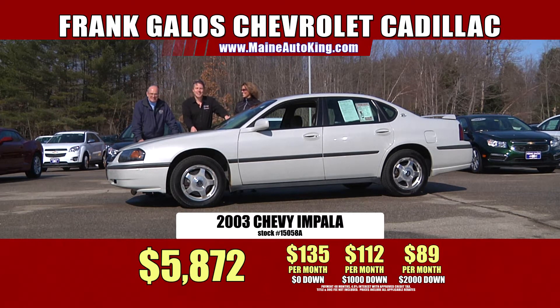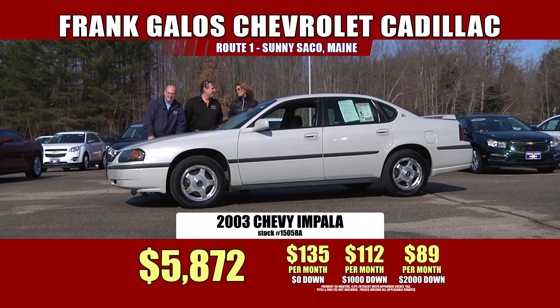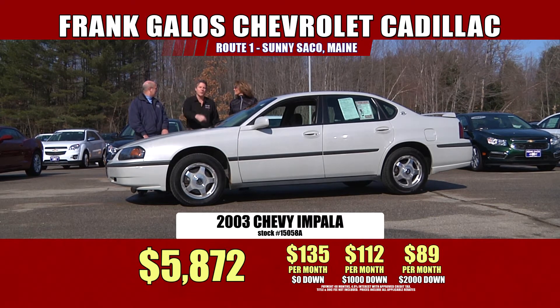$58.72 for a one-owner 2003 Impala with 55,000 miles. With no money down, it's $135 a month. With $1,000 down, it's $112 a month. And with $2,000 cash or trade, it's $89 a month. Folks, I'm sure you spend more than $89 on something you probably shouldn't be doing — you could own a car for this. Come on down. Frank Galo's Chevrolet Cadillac, Route 1 in sunny Saco, Maine. Check us out on the web at maineautoking.com, 24 hours a day.